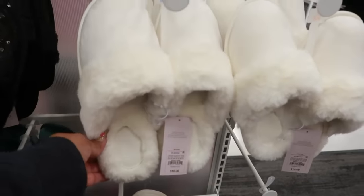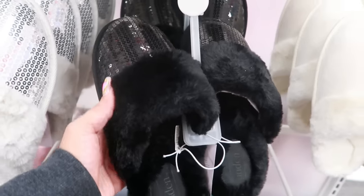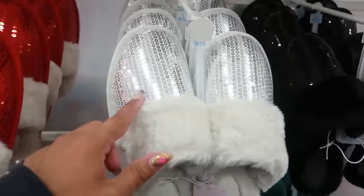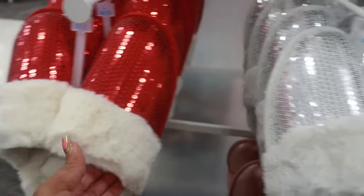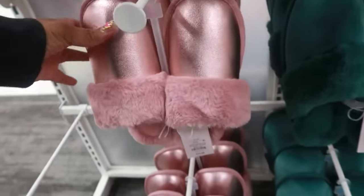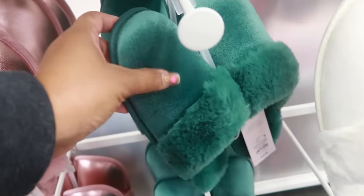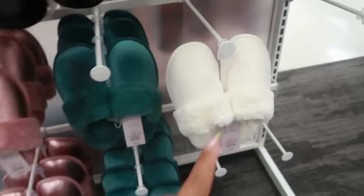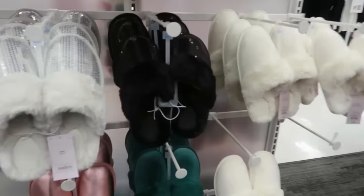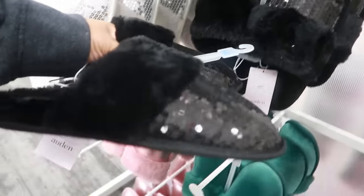Then you have these Aldi house shoes for $10 — the furry ones and the sequin ones, only $10. Do I want black, silver, or red? They even have metallic pink ones for $10, and green and white ones. I think I'm gonna go with the black — always bet on black.